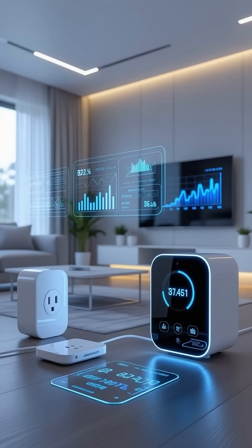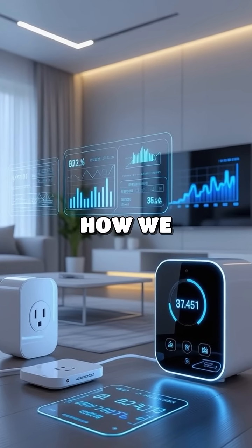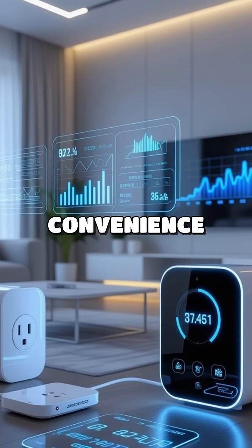Welcome to the future of energy management. What if I told you that a simple plug could revolutionize how we consume power in our homes? Smart plugs are not just a convenience — they're a step towards a more sustainable future.